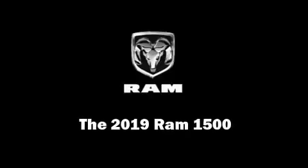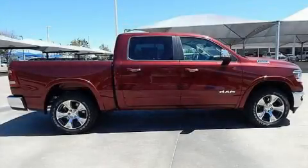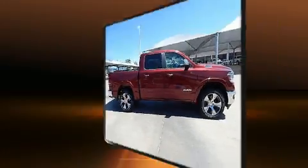Get excited about the 2019 Ram 1500. This four-door, five-passenger truck leads among competitors in its segment.